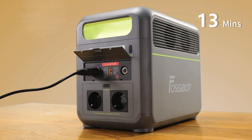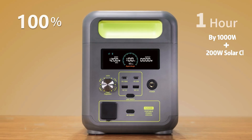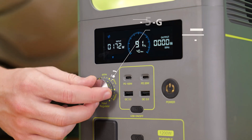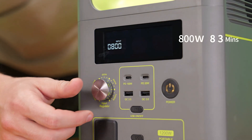Thanks to fast charging technology, the F1200 can charge 80% in 49 minutes and 100% in just an hour. Fossibot is also equipped with a 5-gear control knob, with which you can adjust the input power and the charging speed.